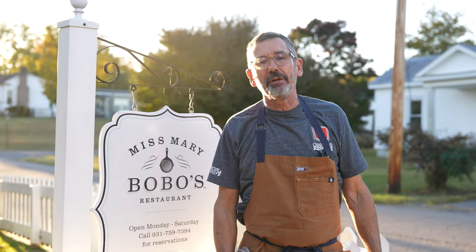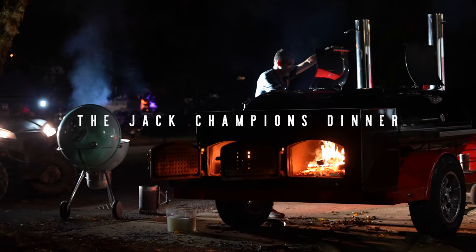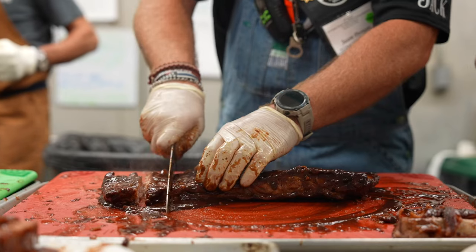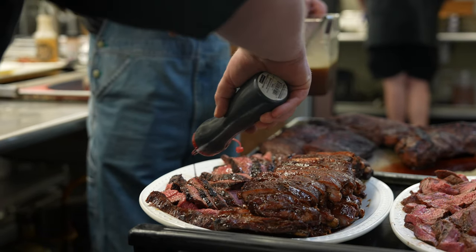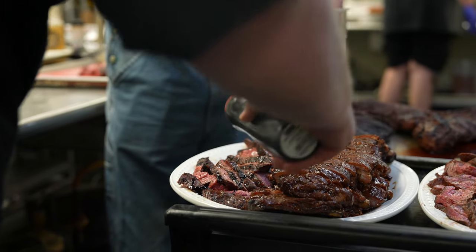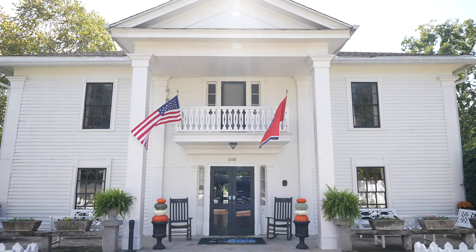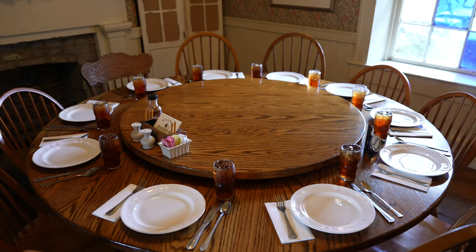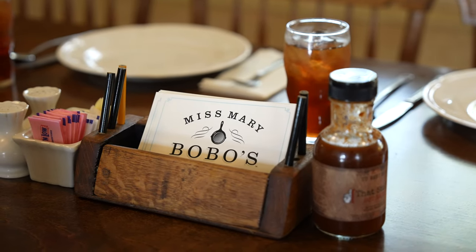I'm Tuffy Stone, and we're at Miss Mary Bobo's for the Champions Dinner at the 2022 Jack Daniels World Barbecue Invitational. I'm at Miss Mary Bobo's Restaurant here in Lynchburg, Tennessee. It used to be a boarding house, and Jack Daniels used to live here, so there's a lot of history here. There are nine different rooms — you sit down with people you may not know, and all the dishes are served family style.